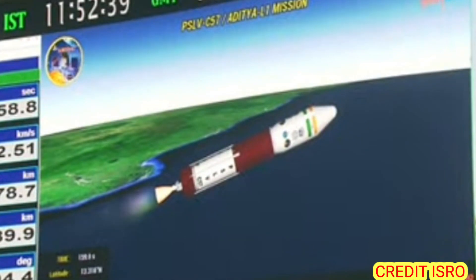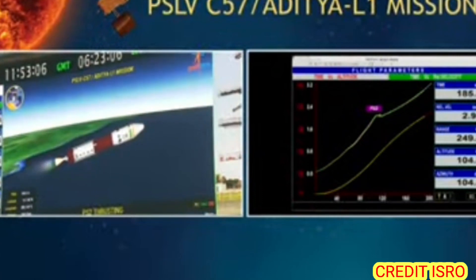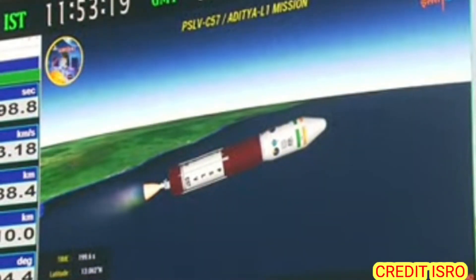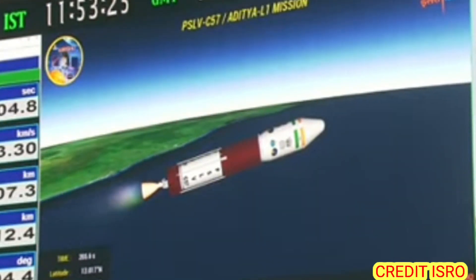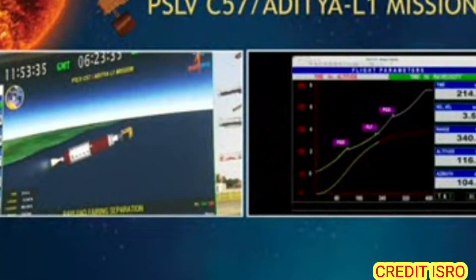According to the announcement by the Range Operations Director, PS2 is developing nominal thrust. PS2 is a liquid-propellant stage using the Vikas engine, currently under closed-loop guidance. Second stage performance normal — altitude 106 km, relative velocity 3 km per second. The velocity addition in PS2 regime is going from 2 km/s to 4.9 km/s. The payload fairing covering the Aditya-L1 spacecraft has been separated. Current altitude of the launch vehicle is 118 kilometers.